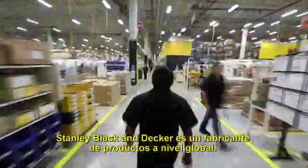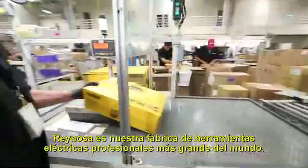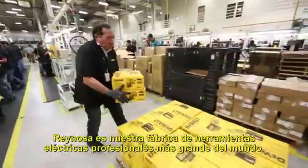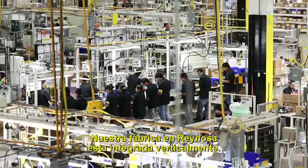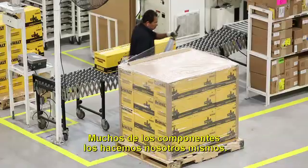Stanley Black & Decker is a global manufacturer of products. DeWalt is our professional power tool brand. Reynosa is our largest professional power tool manufacturing facility in the world. Our plant here in Reynosa is highly vertically integrated — we do a lot of the components ourselves.